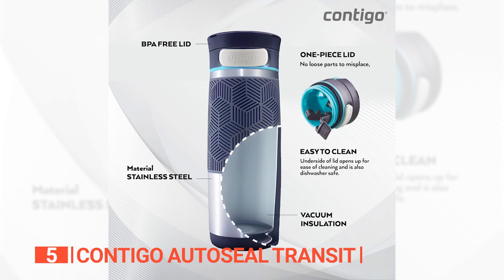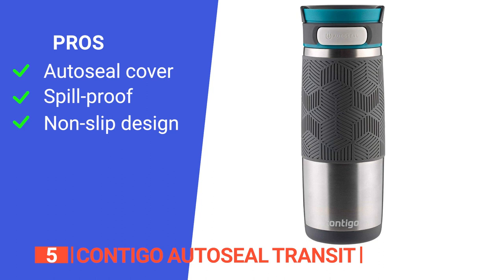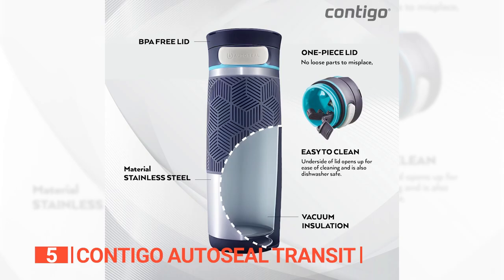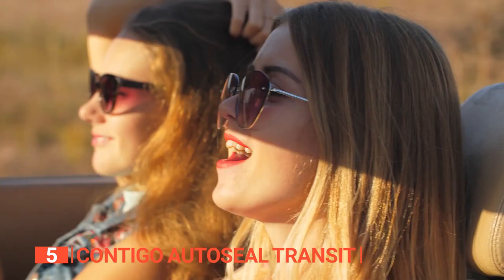Its pros are: the spout on the lid has an auto-seal cover that keeps dirt and debris out, its patented lid design is leak and spill-proof, and the non-slip grip sleeve and bottom pad enhance stability on your hand and any flat surface. However, it is not particularly easy to clean. The leak-proof and anti-spill design makes it perfect for those who want a travel mug that won't create a mess in their bags or cars.